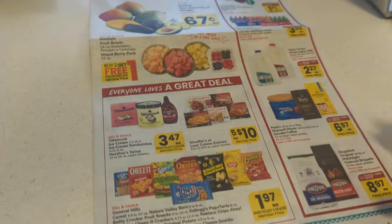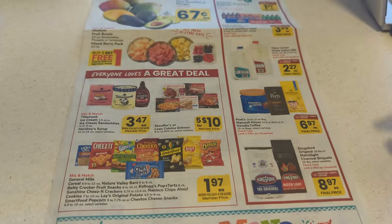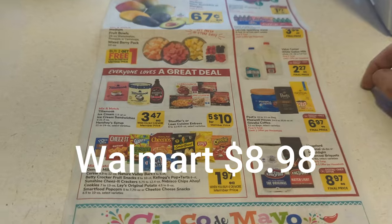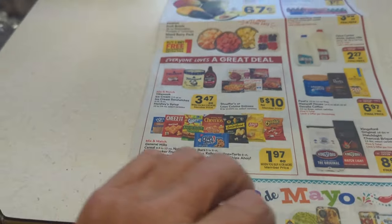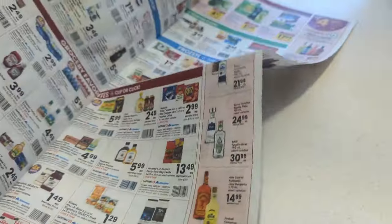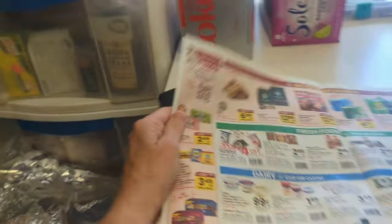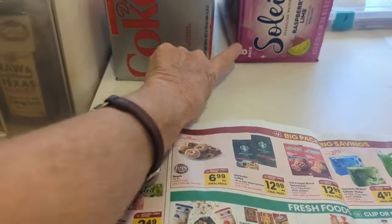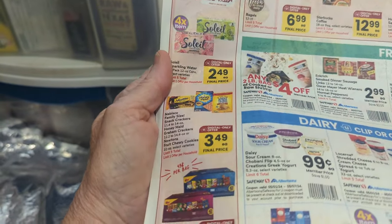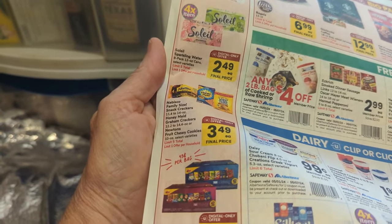If you stick to the front page of the ad you'll be good. I did buy this Maxwell House coffee for $6.97, which is cheaper than Walmart. I'll show you a few things on the second page, but usually it's the front page that has the best deals. I also bought sparkling water for $2.49 each — that was a great deal for an eight-pack — so I bought one of those.